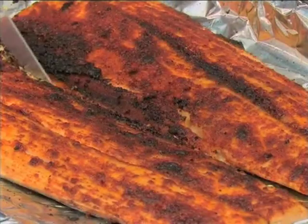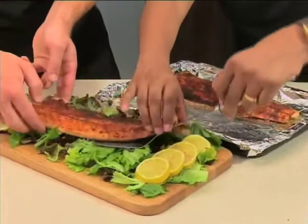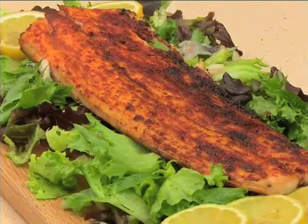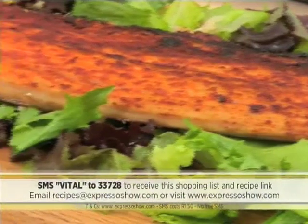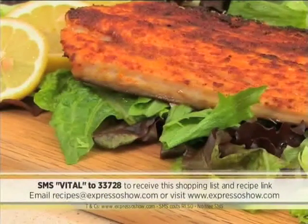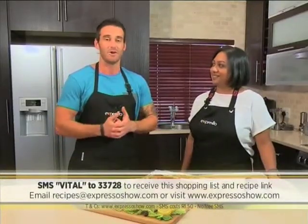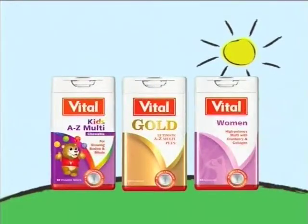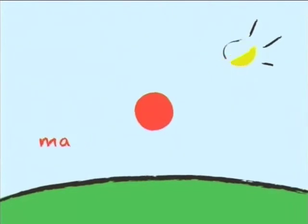Wow, that looks absolutely beautiful. I think this is one of my favorites of Pam's Kitchen Cures — a wonderful way to get your daily dose of omega-3s in a very delicious way. If you'd like to emulate this incredible dish, as simple as it is, we'll give you a step-by-step and all of the ingredients you need. Just SMS the keyword VITAL to 33728 at a cost of just 1 Rand 50. Download that link, follow it, and you'll get everything you need to know to create this beautiful piece of fish. For every Vital supplement you purchase, 1 Rand will be donated to the Vital Foundation to support organizations that fight woman and child abuse.